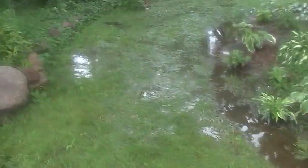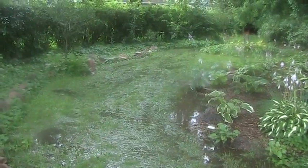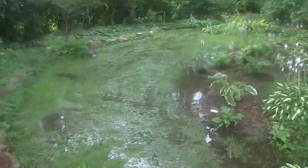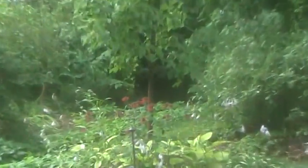The backyard has definitely gone down considerably, but the entire backyard — all the way through, all the way over to the far side — is all wet.